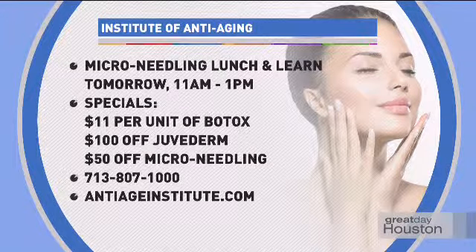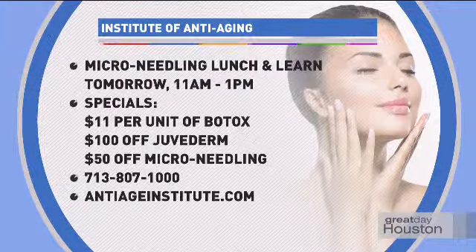If you'd like to learn more about microneedling, Botox, or fillers, the Institute of Anti-Aging has a Lunch and Learn tomorrow from 11 a.m. to 1 p.m., where you can find out what you might want to do for your skin and ask all kinds of questions. They also have special offers going on right now on Botox, Juvederm, and microneedling. To get in on these deals and to RSVP for tomorrow's event, call 713-807-1000 or log on to antiageinstitute.com.